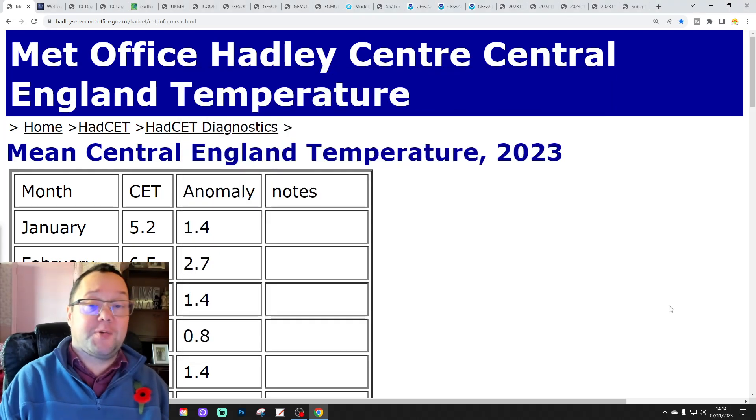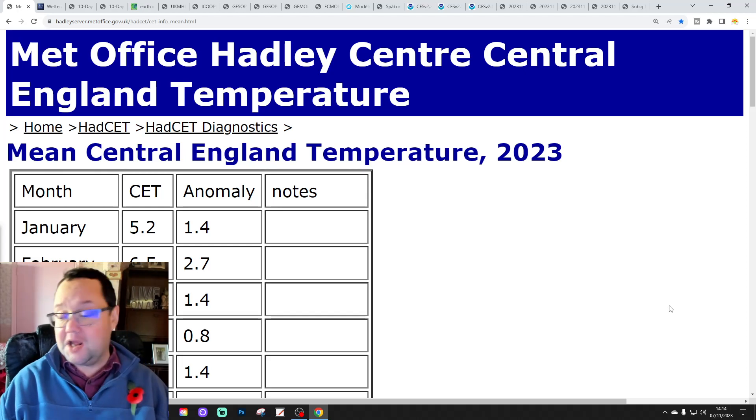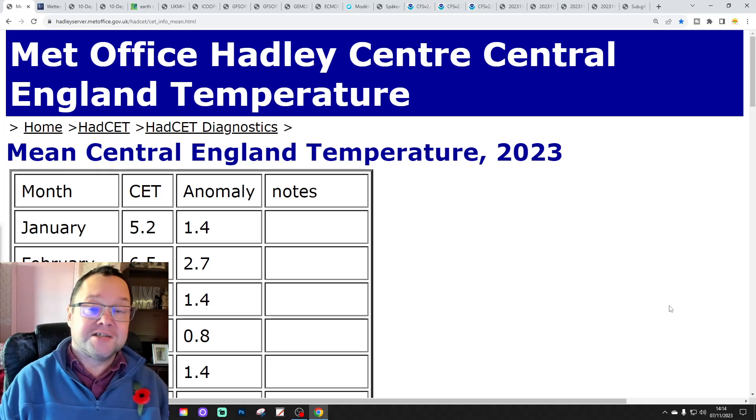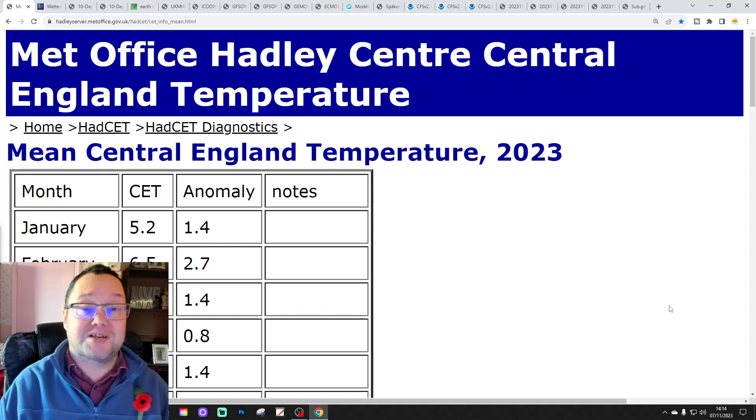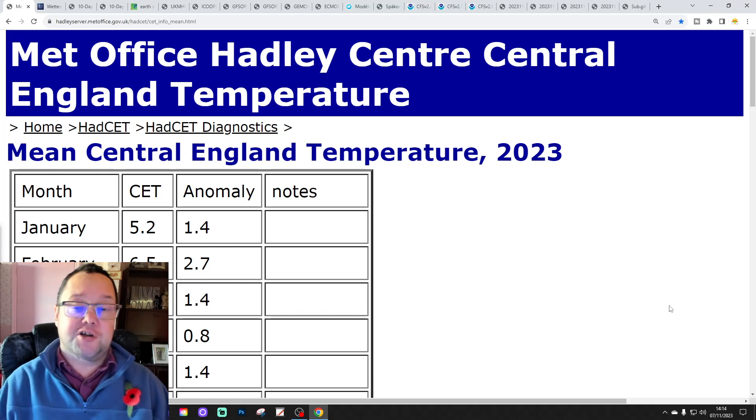Hello everyone, thanks for tuning in to today's forecast video. We're going to have a look at the weather for the next 10 to 14 days. Day 10 will take us to the 17th of November and we'll be able to extend out beyond that with the GFS and ECM ensembles, which run to around a couple of weeks.